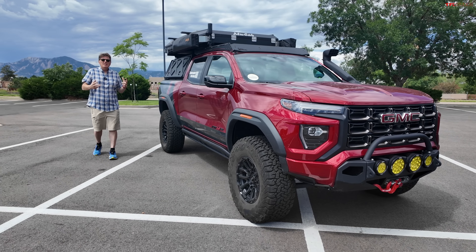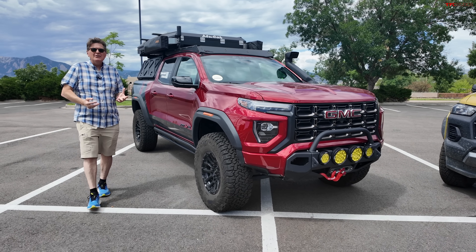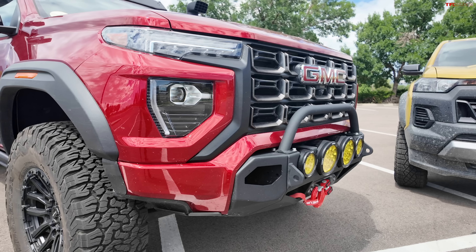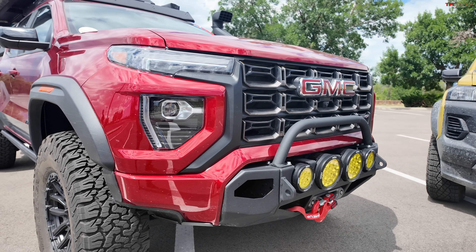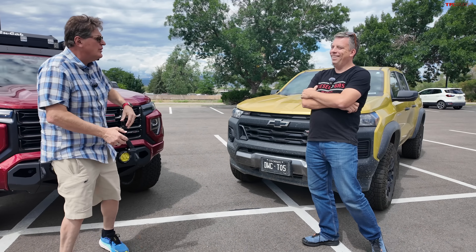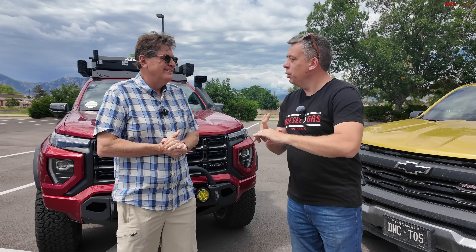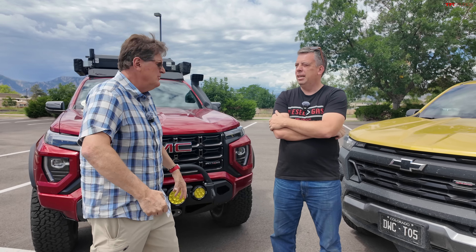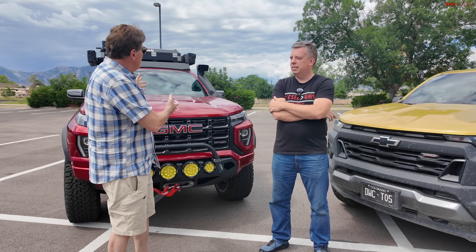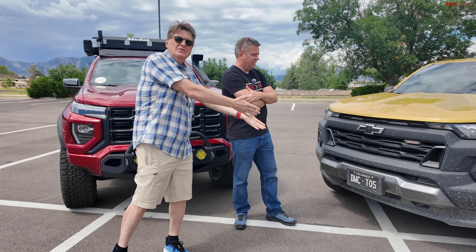We all love big-tired, lifted off-road trucks. And what's better than outfitting them with the latest in overland technology? But there is a price to all that, and I'm not talking about all these toys. There's also daily drivability and fuel efficiency cost. So how much more in fuel do you have to pay when you lift your truck and make it off-road and overlanding worthy as opposed to a standard truck?